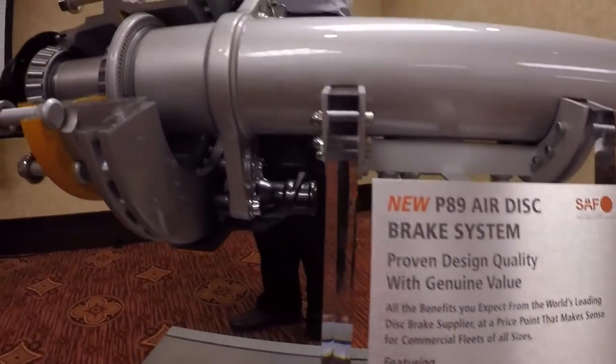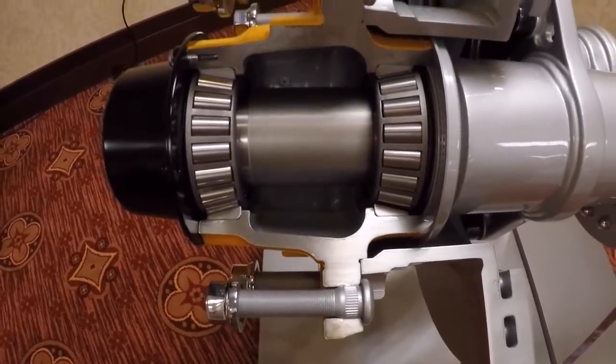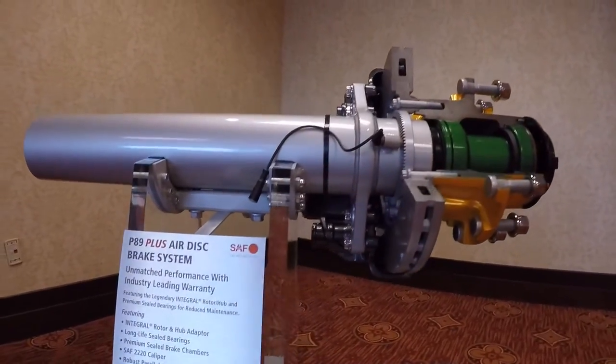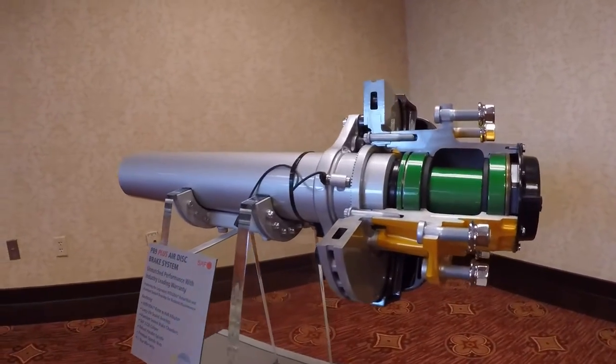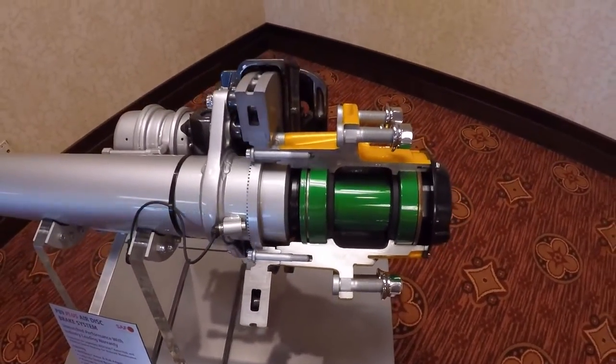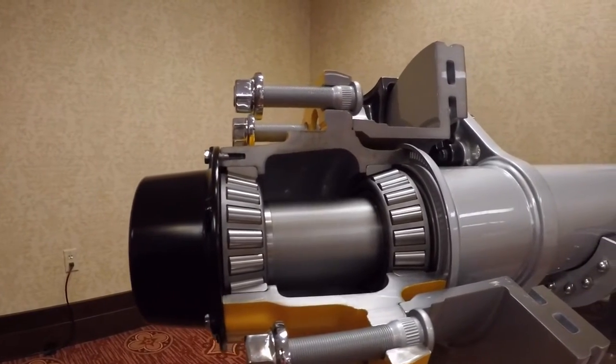SAF Holland's P89 air disc brake is designed as an entry-level brake for high-volume fleet orders. The P89 Plus is positioned as a top-of-the-line air disc brake, which offers a seven-year warranty and innovations such as internally sealed bearings that prolong wheel-end life. I sat down with Stefan Schwerta, SAF Holland's President of the Americas, and Roger Jensen, Product Manager of Trailer Axles and Suspensions, to talk about what the company's dual offering means for fleets and how it could impact the overall brake market.